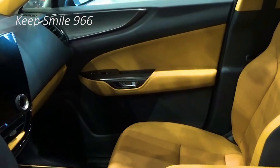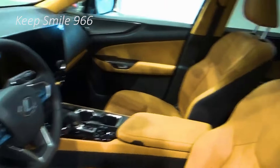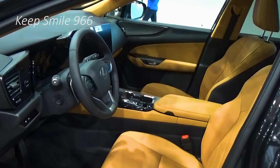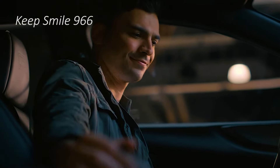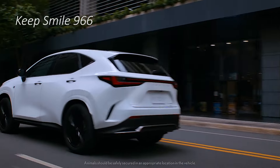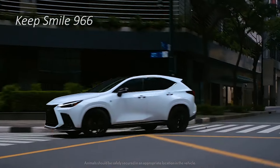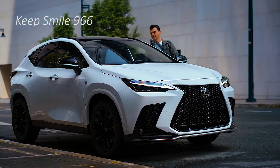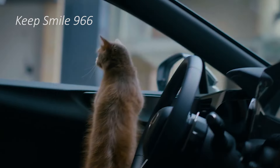The NX has a handsome, extremely well-made cabin that gets even better when spruced up with two-tone color choices. While three of its powertrains may just be copy-pasted over from the Toyota RAV4, the interior most certainly is not. It's in keeping with the rest of the Lexus lineup.